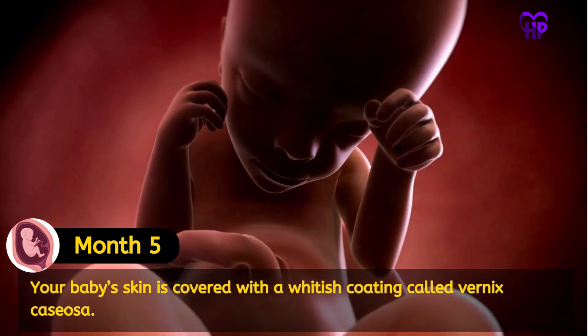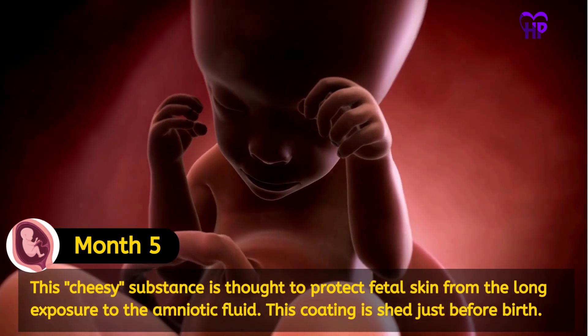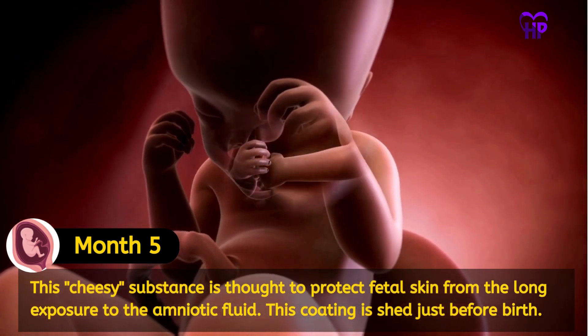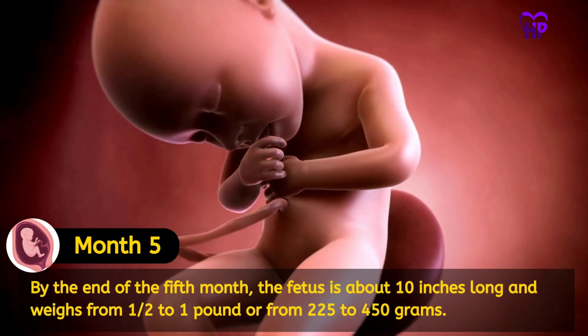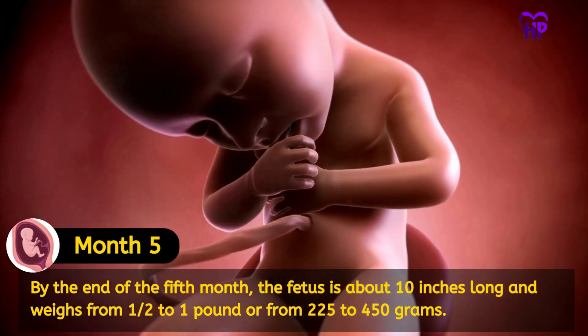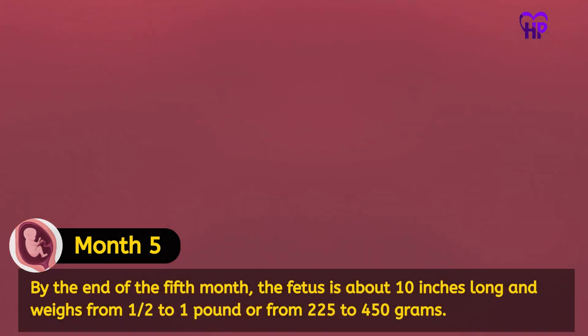Your baby's skin is covered with a whitish coating called vernix caseosa. This cheesy substance is thought to protect fetal skin from long exposure to the amniotic fluid. This coating is shed just before birth. By the end of the fifth month, the fetus is about 10 inches long and weighs from half to one pound, or from 225 to 450 grams.